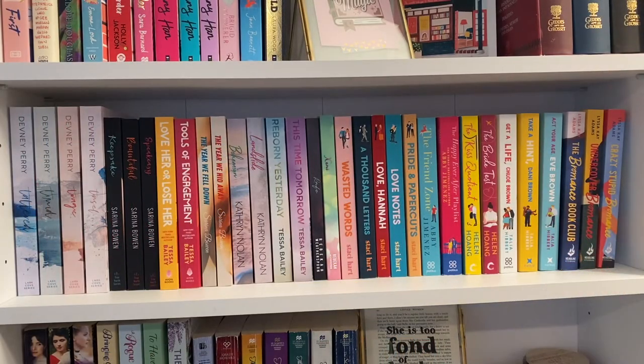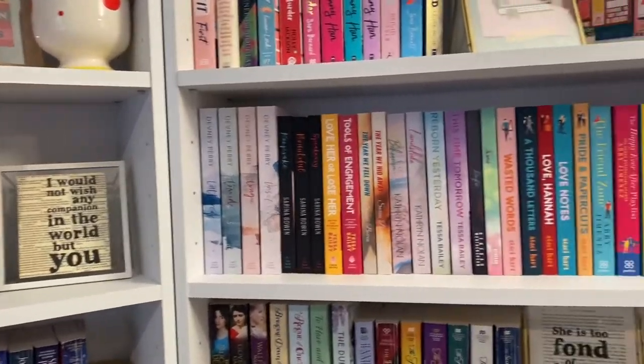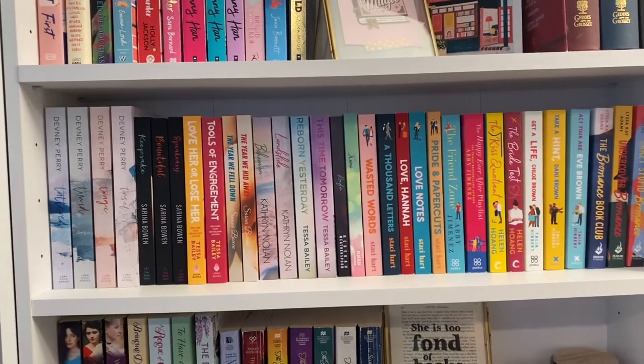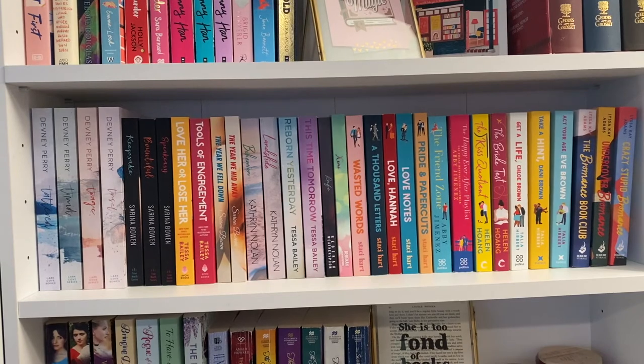The second shelf down on this side is my romance series shelf, which is probably my favourite shelf. I just love all of the books on it so much — obviously I love them enough to buy the next book in each series. I'll quickly go through them.